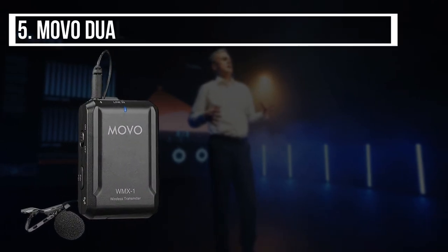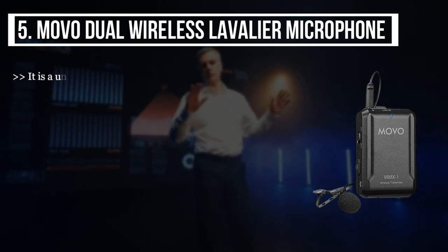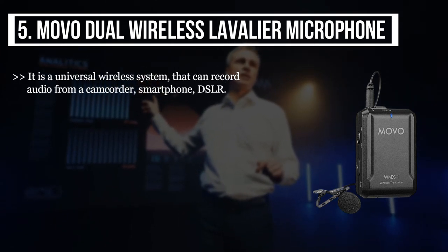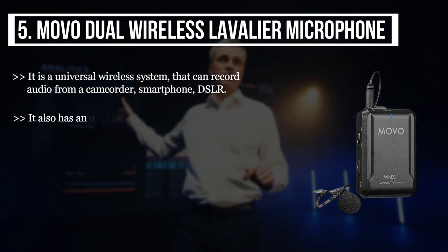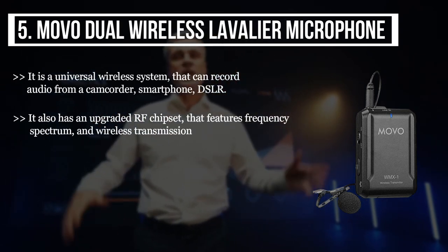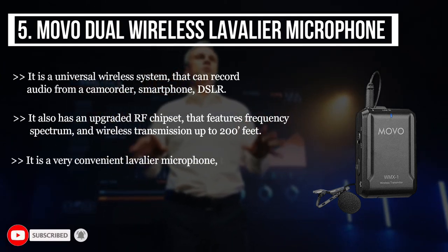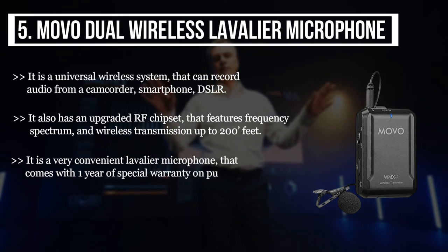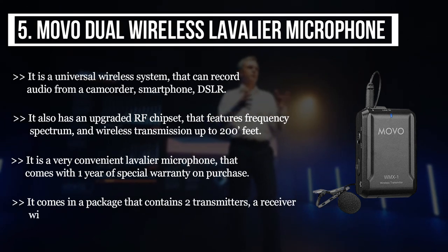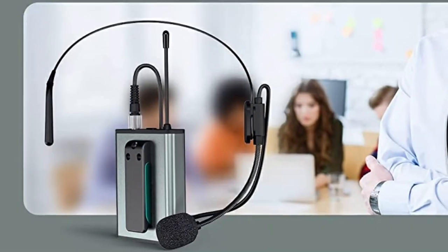The final product we have is the Movu dual wireless lavalier microphone. It is a universal wireless system that can record audio from a camcorder, smartphone, or DSLR. It has an upgraded RF chipset featuring frequency spectrum and wireless transmission up to 200 feet. It is a very convenient lavalier microphone that comes with one year of special warranty on purchase. The package contains two transmitters, a receiver with belt clip and shoe mount, and one lavalier microphone.